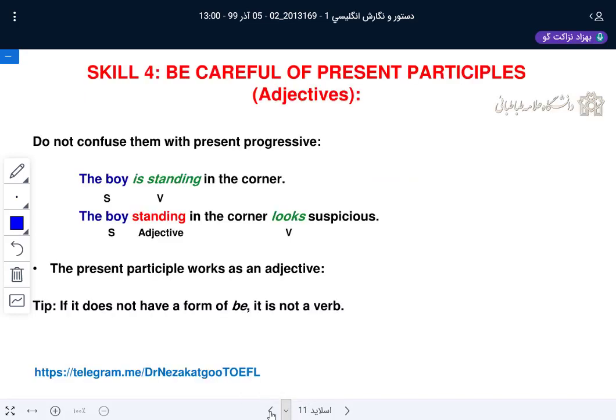Let's go with the next skill. Be careful of present participles. I talked about phrases — phrases are a group of logically related words, less than a sentence. They lack a subject and a verb. Sometimes they have verb forms; when they do, they are either infinitive, participial, or gerund.